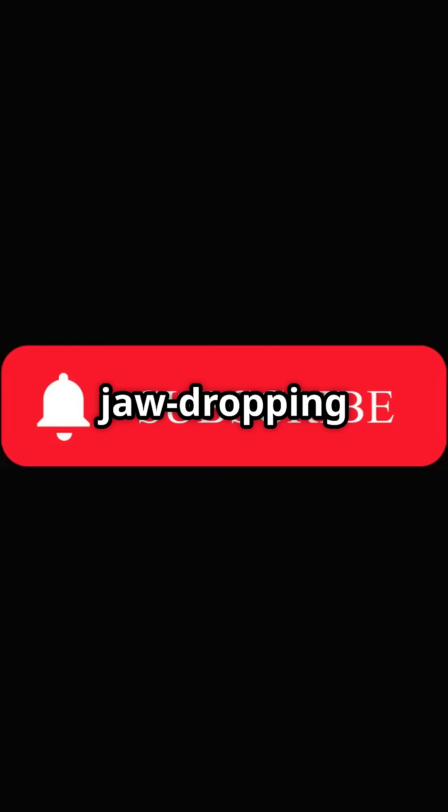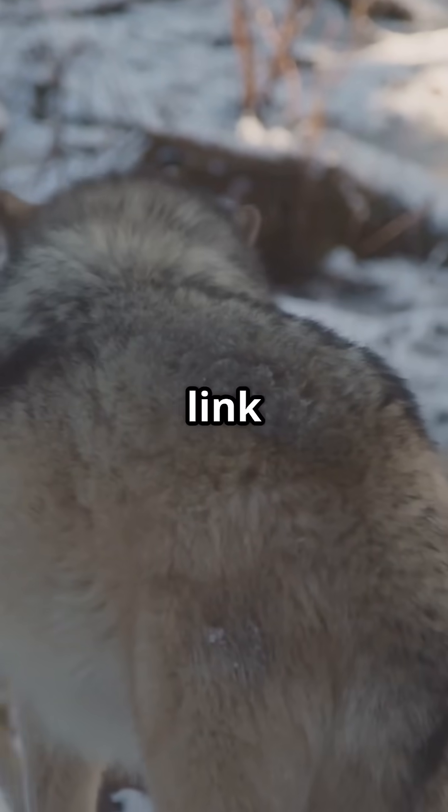Like what you heard? Please like and subscribe to stay updated on this jaw-dropping science. The article link is in the description box below. See you next time!